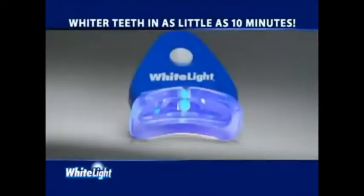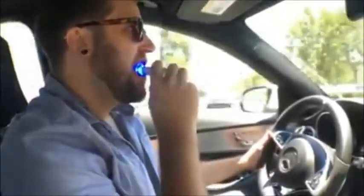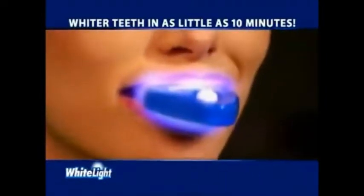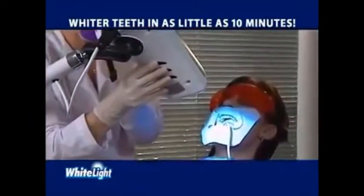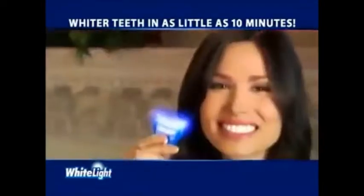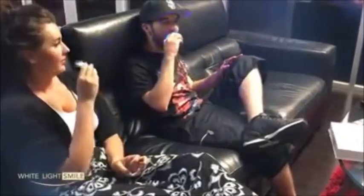Now there's a revolutionary new system that incorporates light technology to whiten your teeth in as little as 10 minutes. It's called White Light and it whitens teeth using the power of lights. Light treatment is the latest whitening technique used by dentists, but it requires an appointment and can cost $500. Our unique White Light system works at home in as little as 10 minutes and it's so easy to use.